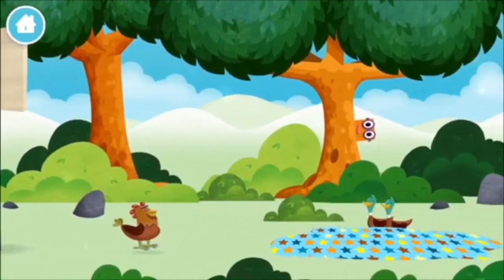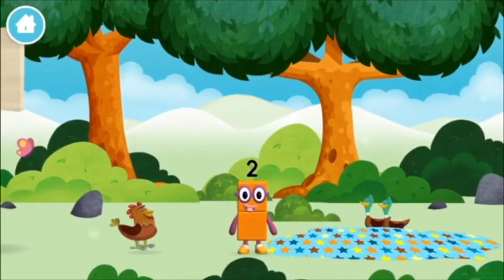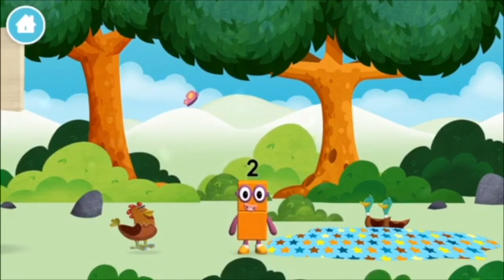A basketball. Which number block is this? I love things there are two of.